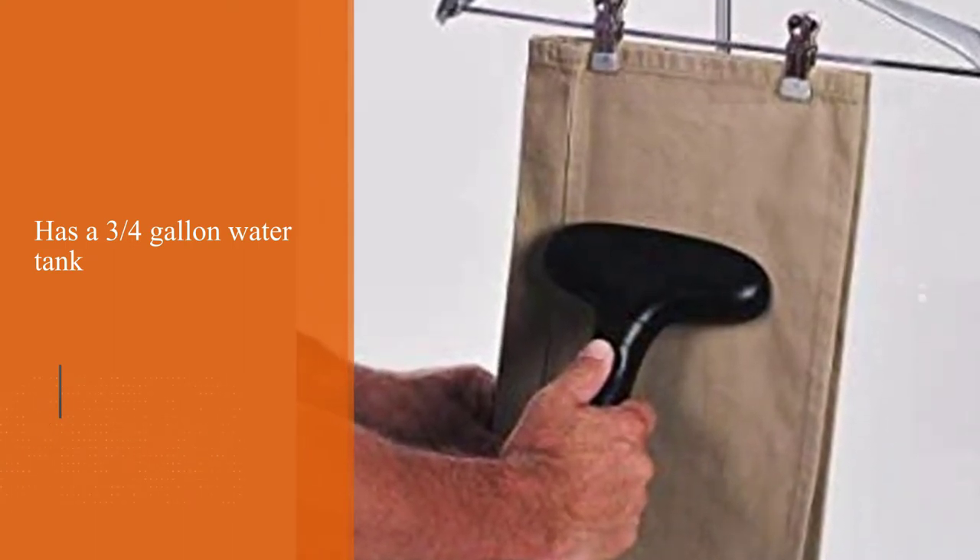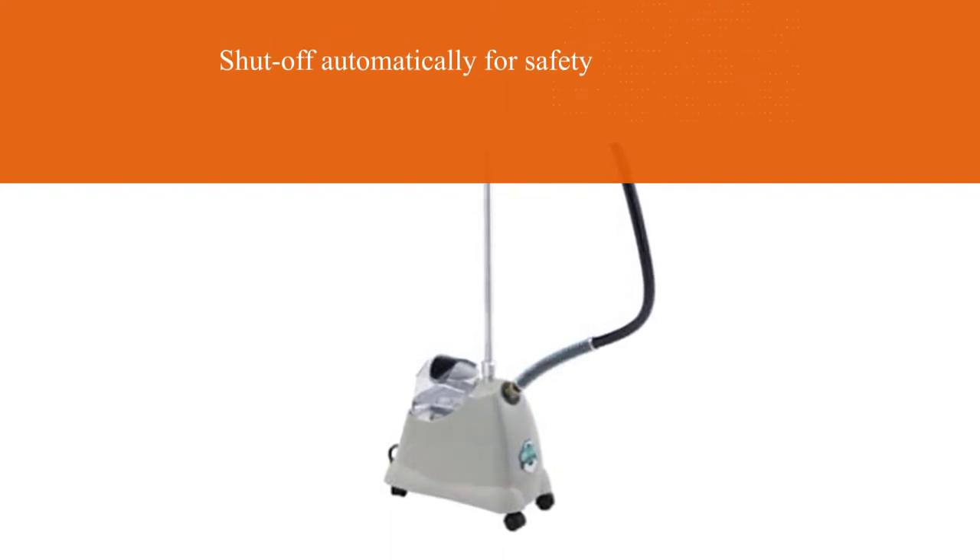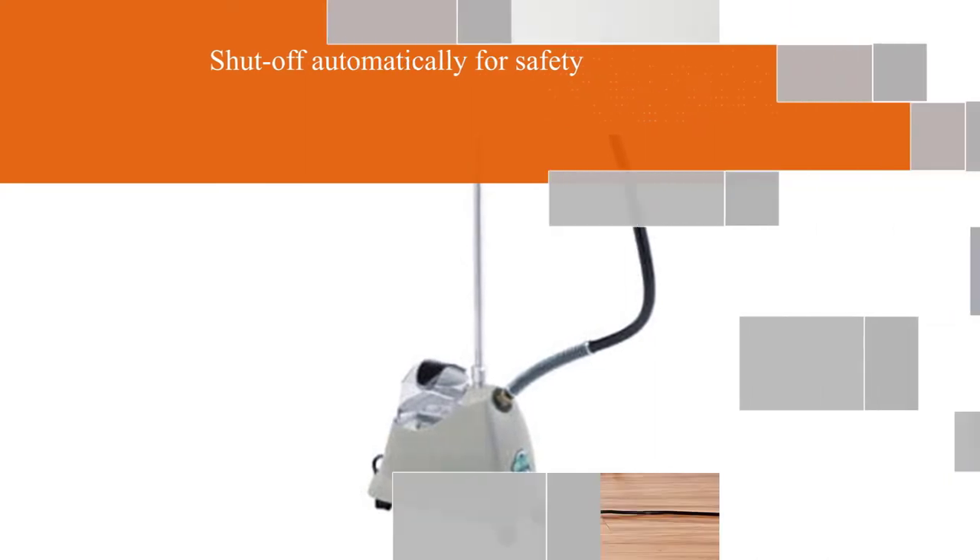It shuts off automatically for safety, with a quick two-minute heat-up time. This Jiffy steamer comes backed by a three-year warranty, and we have used it many times in the Good Housekeeping cleaning lab.